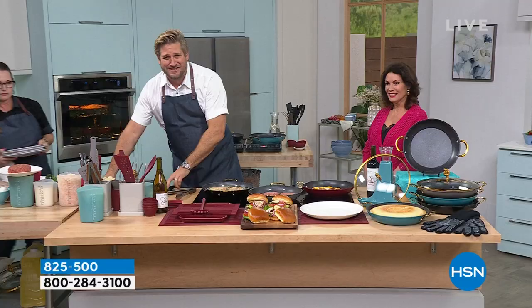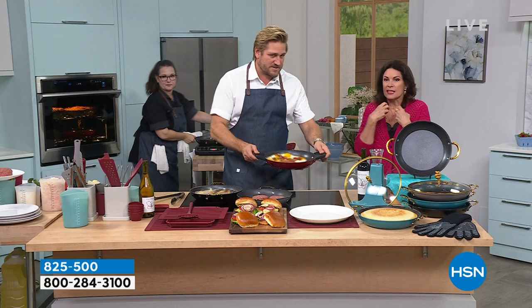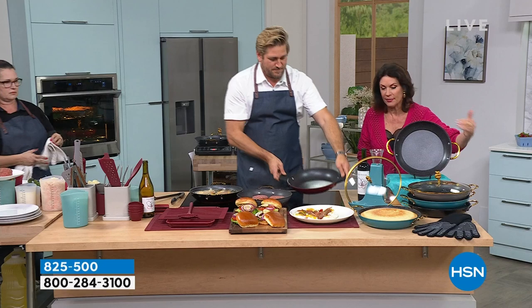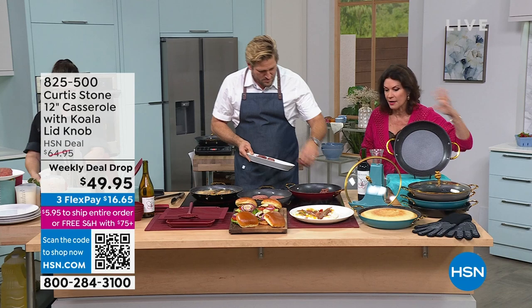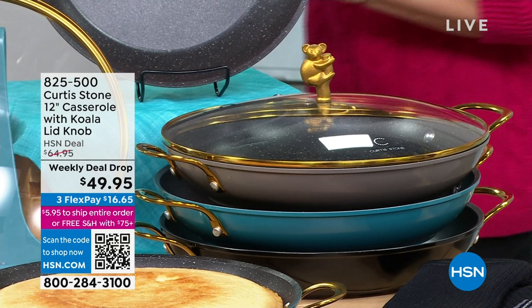Look at that gorgeous little koala — isn't that awesome? It reminds me of home. It's so exciting to do something that's really giving back while at the same time getting an incredible pan. This is the 12-inch with that beautiful lid for $49.95. Get the first one — this is going to be a collection. You can do it in turquoise, red, or black. With the black and that gold — oh, it is so elegant.